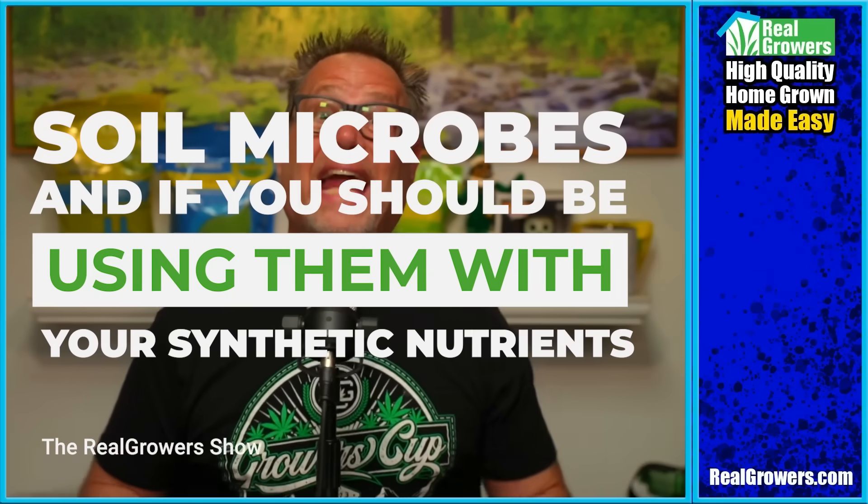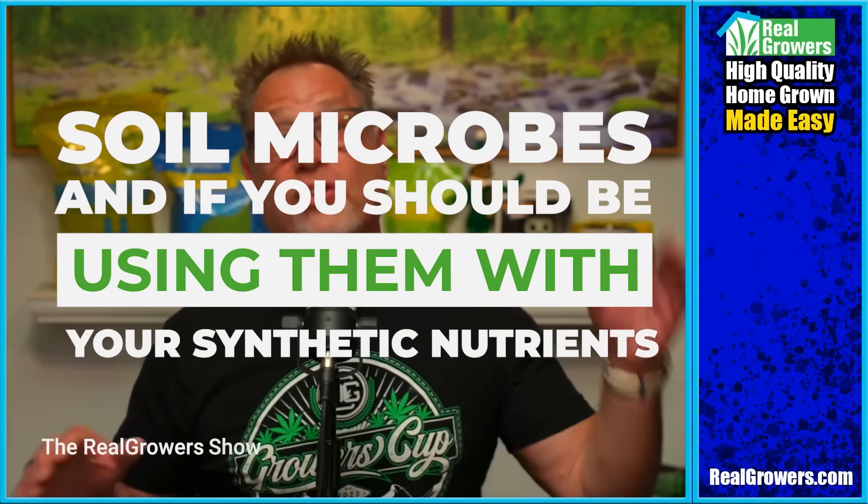Let's talk about soil microbes and if you should be using them with your synthetic nutrients. This is a hotly debated topic right now, so let's dive into it and figure it out.